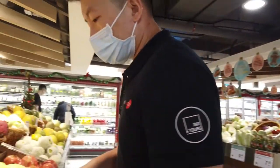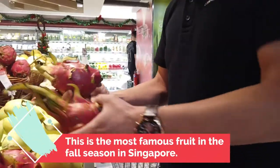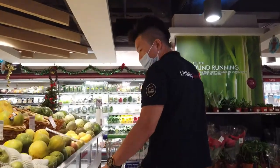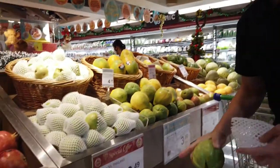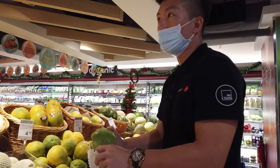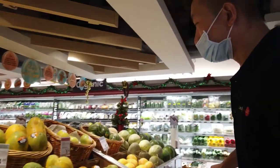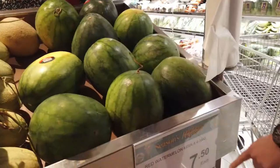Something very interesting here — we have dragon fruit at $1.90 each. It comes in white flesh or red flesh. We also have guava, sold by weight. So 400 grams is 49 cents. You have to weigh it at a weighing machine to determine the price. These are a few ways fruits are priced in supermarkets. And watermelons here are about $7.50.